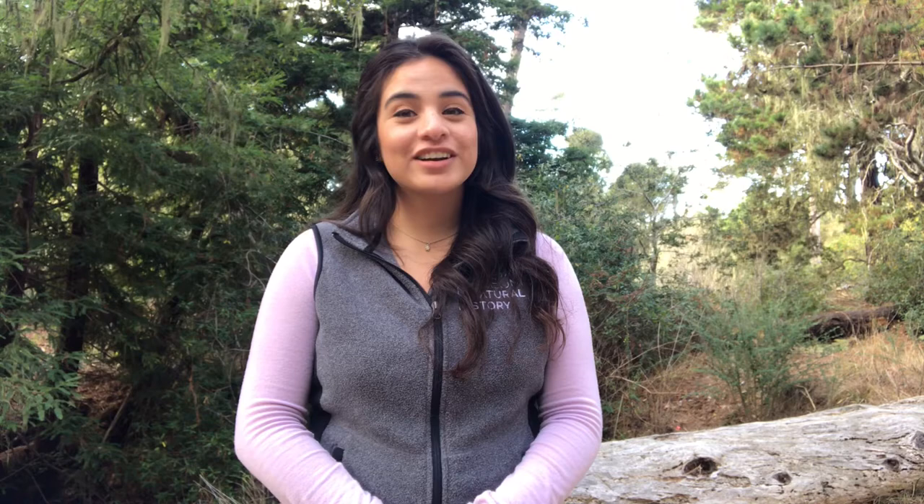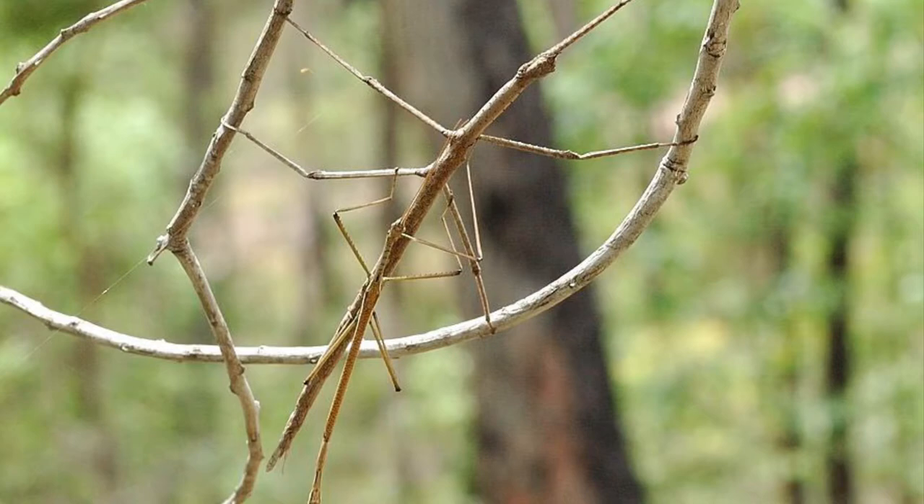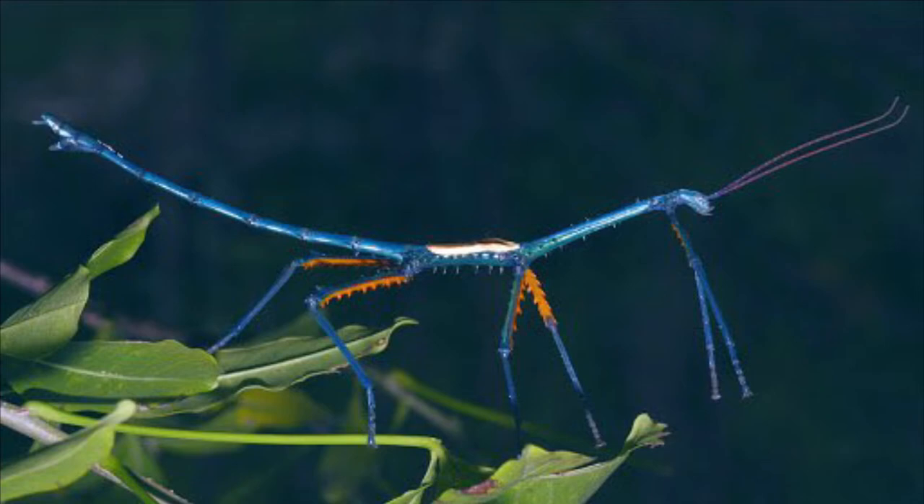They are a group of highly camouflaged insects, and as their name suggests they look just like sticks, which makes them difficult for predators to detect. There are more than 3,000 species of walking sticks across the world, but they are most abundant in the tropics and subtropic regions. Each species has evolved their physical appearance to camouflage in their habitat.